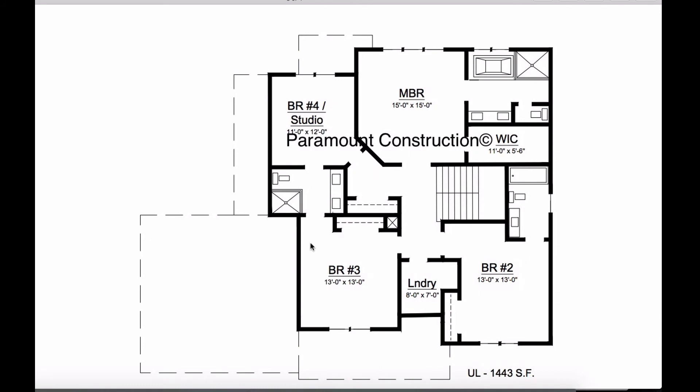We have two bedrooms up here. This bedroom shares a bathroom with bedroom number four, and then we have another en suite right here. Here's the master suite.